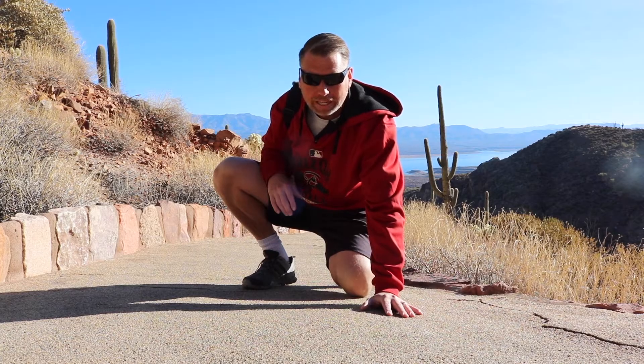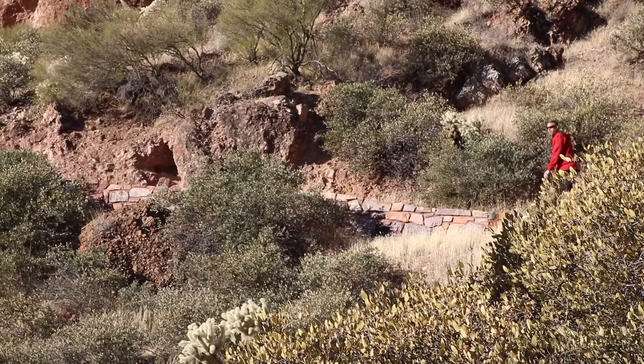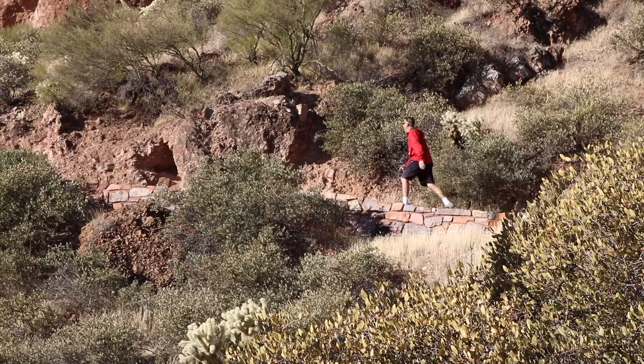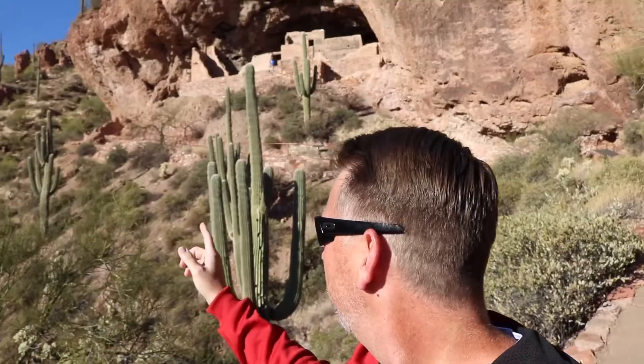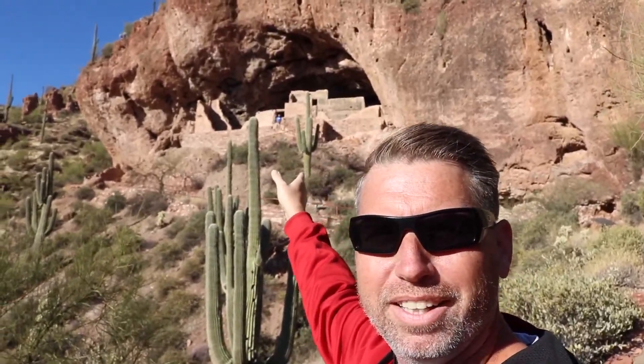I'm about halfway up and I got to take a quick break. That's where we're heading. Looks pretty cool — check out this view.